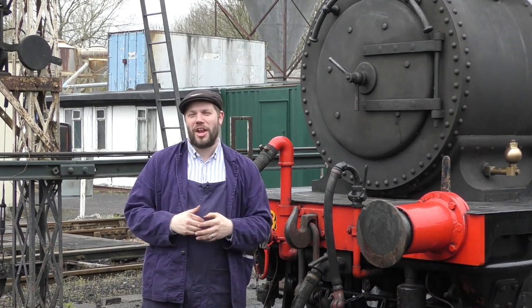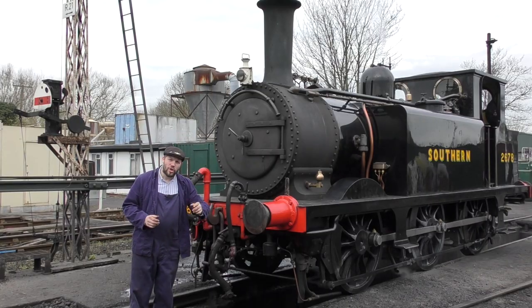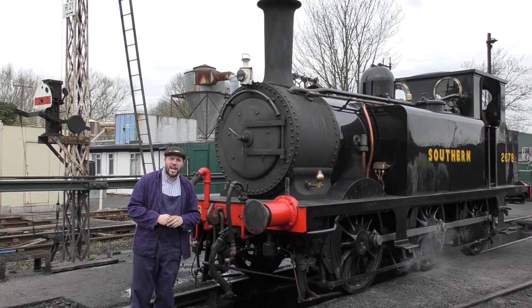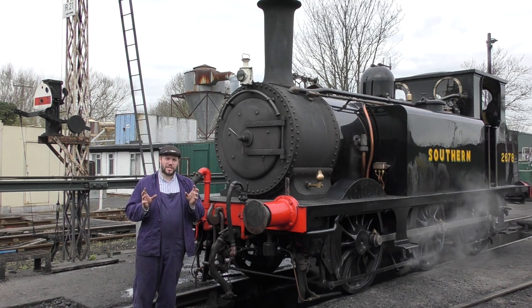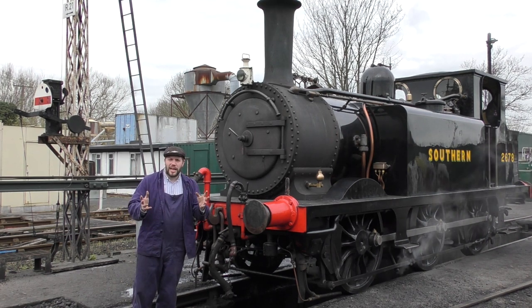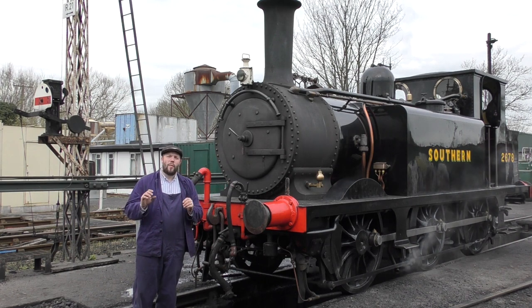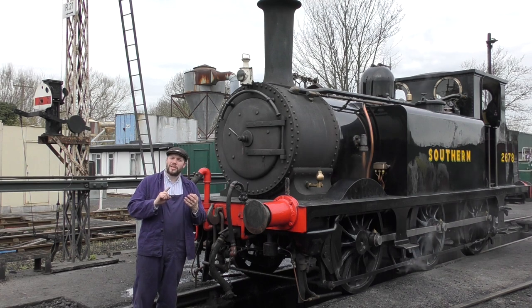Hello everyone, my name's Andy and I'm a driver here on the Kearsney Sussex Railway. Behind me we have one of our steam engines, Noel! Noel is a member of a class of engines that are nicknamed Terriers. This year the Terriers are starting to celebrate their 150th birthday. Today we're going to go out on the railway and we're going to explain to you a little bit of what makes Noel go and what makes Noel stop.